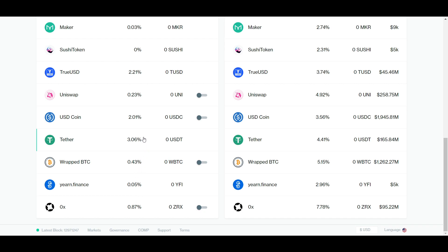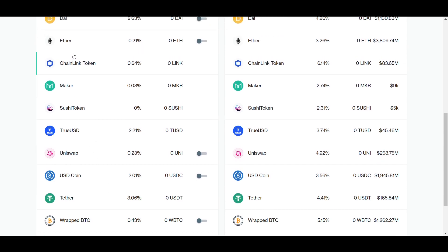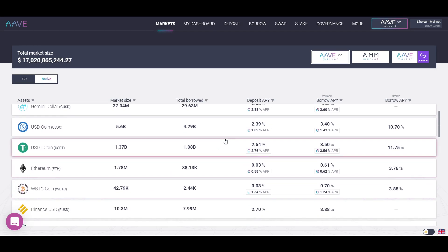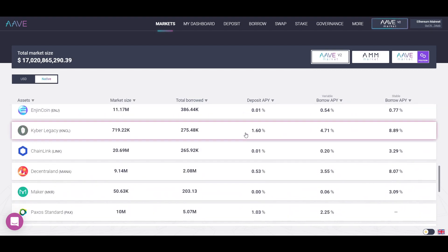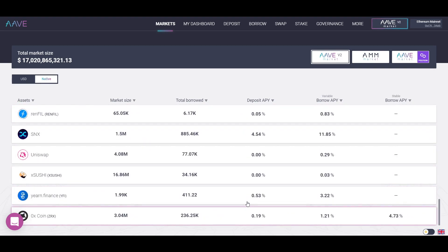The APYs on Compound are not as high as some other places, but it is one of the safest platforms out there. A wide variety of assets are supported, including several different stable coins which usually earn the highest at about 2–3%. Another big lending protocol on Ethereum is Aave, and it is used basically the same way — you deposit a single asset which is then lent out, providing you with interest in return. There are some different assets available on Aave than on Compound, but once again stable coins are usually the highest earners because they are what people like to borrow the most.